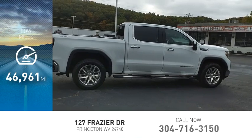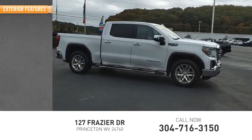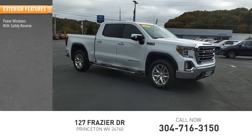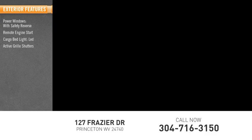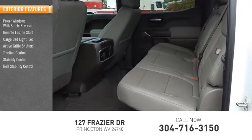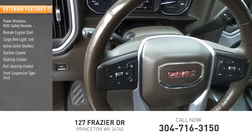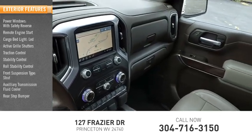This vehicle has less than 50,000 miles. Here are some of this vehicle's great options: power windows with safety reverse, remote engine start, cargo bed light LED, active grille shutters, traction control, stability control, roll stability control, front suspension type strut, auxiliary transmission fluid cooler, rear step bumper.